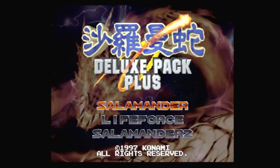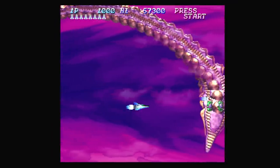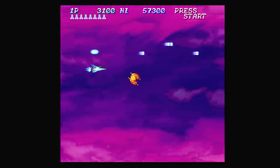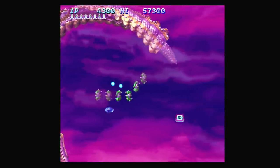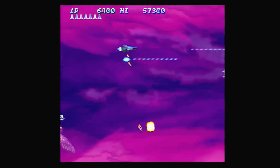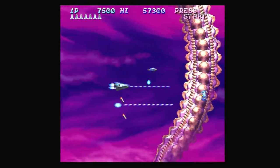In 1997 Konami released Salamander Deluxe Pack, a compilation of the Salamander, Life Force, and Salamander 2 arcade titles. I specifically want to focus on Salamander 2 for this episode. This uses both horizontal and vertically scrolling stages that feature a ton of pre-rendered sprites, some of the best animation you've seen in a shooter, and background layering that looks damn near three-dimensional. Take a look at those perfect transparencies, and the enemy animations look so nasty and real, almost as if it's pulsating and alive.